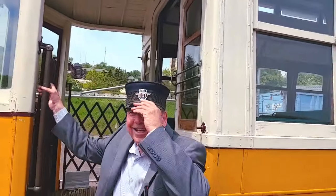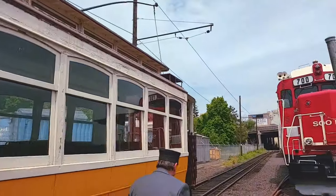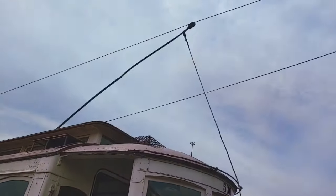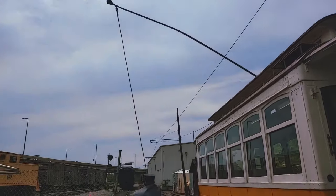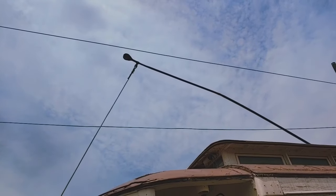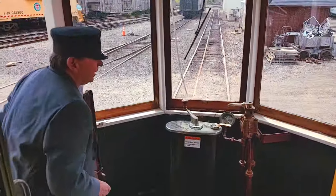We're coming to a crossing, so we're going to have to signal to let everybody know we're on our way. Now we're going to turn around and go the other direction. Remember, what we're changing right now is the trolley itself. So, we're at the end of the line. Now we're going to go back to the other side of the trolley car and head back to the station.